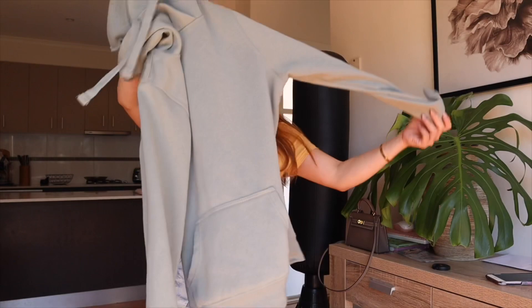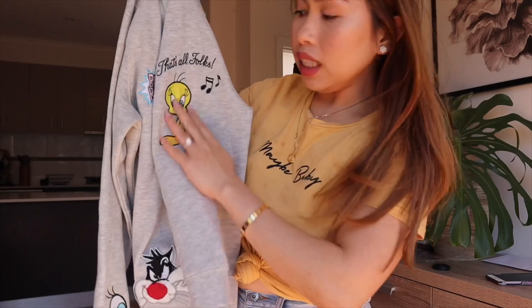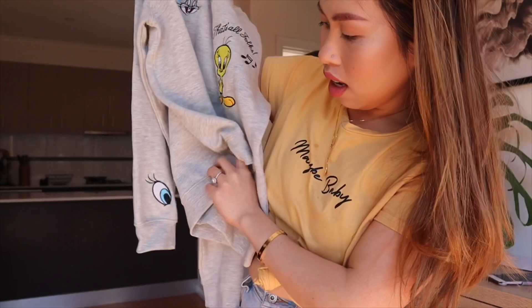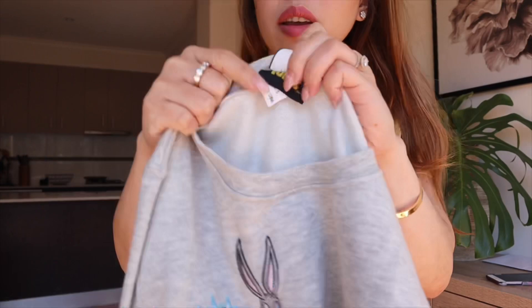And the third one, guys, moving on, is this. Have a look — it's so cute. I love all the prints. It's got the Twitter bird, and it's Looney Tunes. We got this for $6.49 as well.